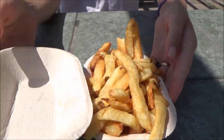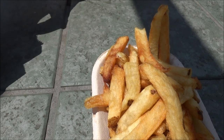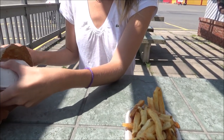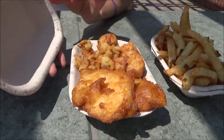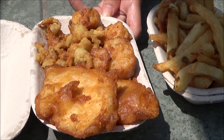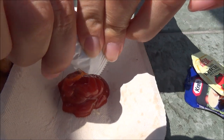That looks awesome. So first we have our chips — we're going to be sharing those. It has fish, clams and scallops. We have to have lots of ketchup for the fries. We already have seagulls and pigeons fighting us for the food. This is a real maritime treat. Deep fried artery clogging goodness.